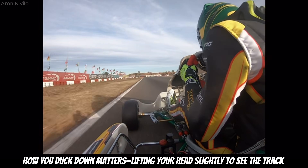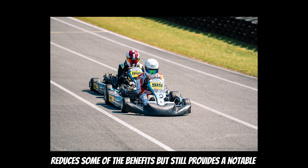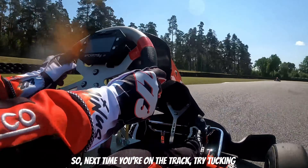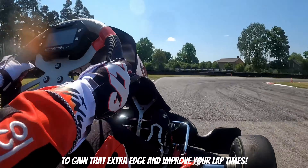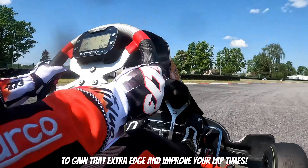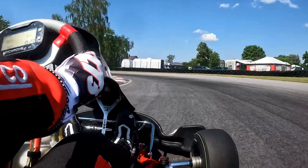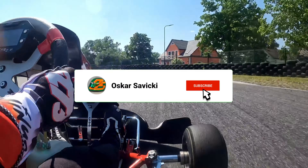However, as we have seen, how you duck down matters. Lifting your head slightly to see the track reduces some of the benefits, but still provides a notable improvement over staying upright. So next time you're on the track, try tucking to gain that extra edge and improve your lap times.